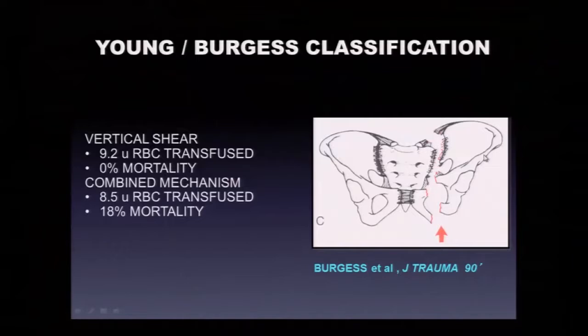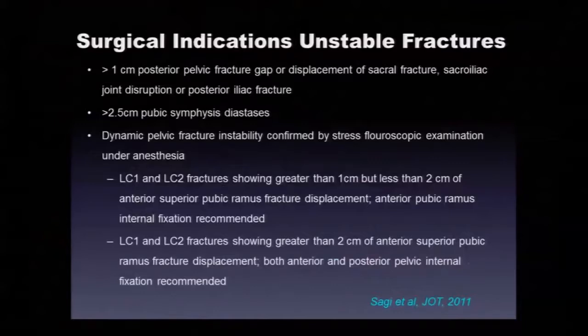The vertical shear series had a very unusual 0% mortality, though numbers were small. There's also a combined mechanical injury category where the force vectors are unclear — these can include bilateral posterior injuries and acetabular fractures. So LC, APC, and vertical shear injuries are the three main pathomechanical categories. As almost orthopedic dogma: 1 centimeter of posterior pelvic fracture gap or displacement and 2.5 centimeters of pubic symphysis diastasis defines a mechanically unstable pelvis requiring surgery.